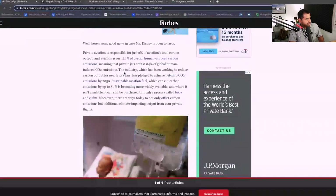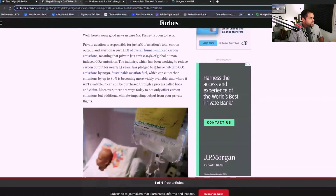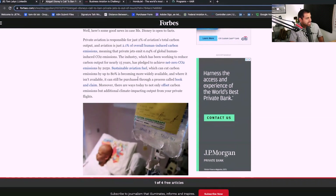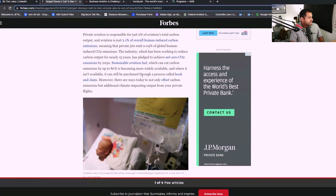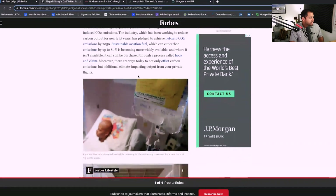In the Disney article, they talked about a couple of manufacturers doing some interesting things. The private aviation industry, which has been working to reduce carbon output for nearly 15 years, has pledged to achieve net zero CO2 emissions by 2050. Sustainable aviation fuel, which can cut carbon emissions by up to 80%, is becoming more widely available. And there are more ways today than ever to offset carbon emissions, like through 4Air. The aviation industry as a whole is taking different steps to limit their footprint.